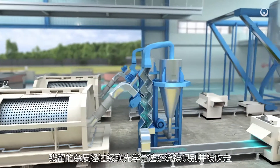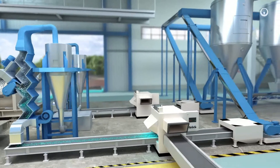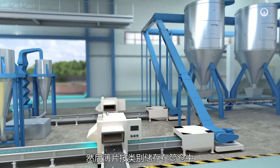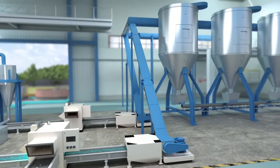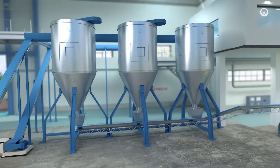The remaining impurities are identified by a cascading optical sorting system and blown away. The flakes are then stored in silos by category.